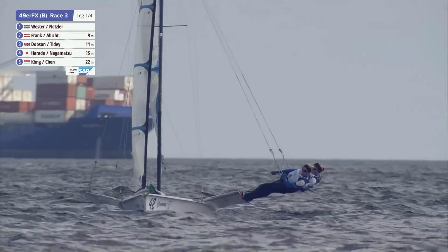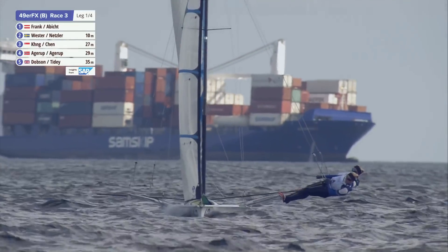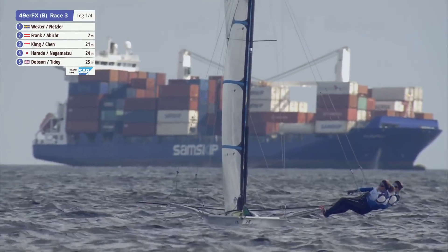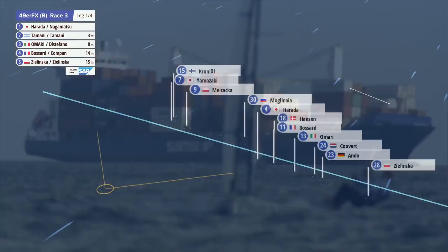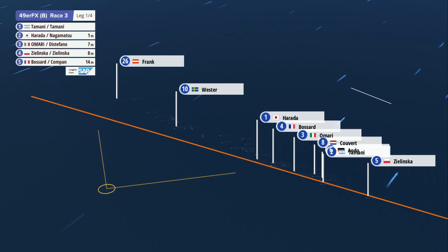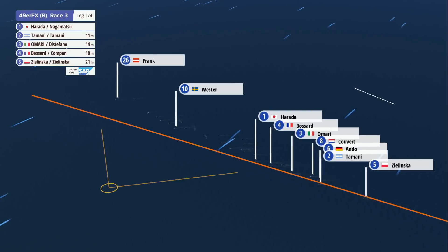But the Japanese, as Evie said, they hung out there and found that little pressure line. It looks like they're going to get across. This right-hand side is starting to lift those in contention, as Evie was signalling — the group out to the right are carrying a big lift on port at the moment.